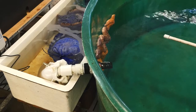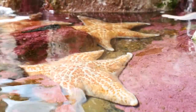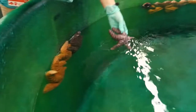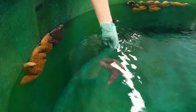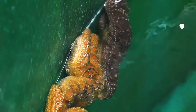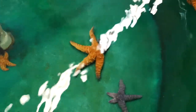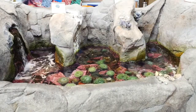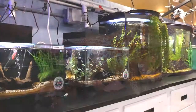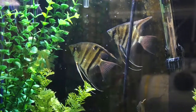Whenever we hear that sea stars in the Yaquina Bay are dying, or if we see signs of stress in our own population on display, we transfer our sea stars out of our public exhibits to this tank in the back. This keeps them from being exposed to the water in the bay and allows them to build up their immune systems. Once water conditions appear steady, we put them back on display. As you can see at the visitor center, the health of our animals comes first.